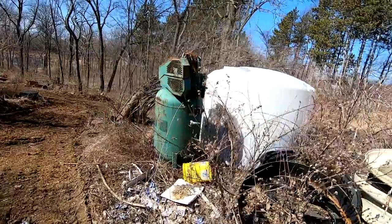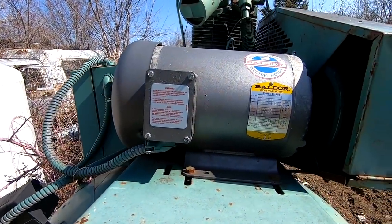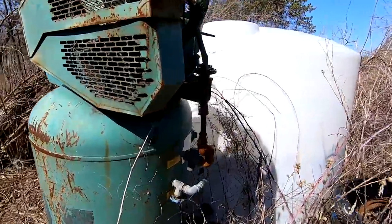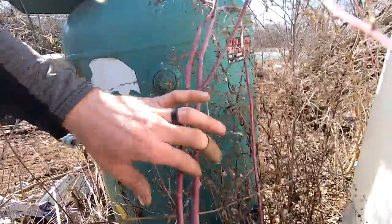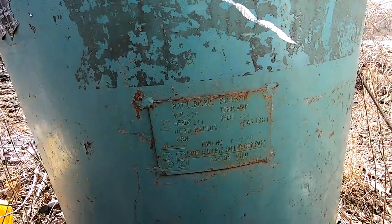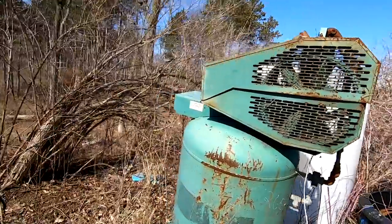Check that out — that is a Champion air compressor. Nice Baldor motor, 5 horsepower, 3 phase. I think that might be a 120-gallon vertical. Let's see — this is the tank sticker: 1981 tank. Is that 200 gallon? Doesn't look like 200 gallon but I could be wrong. That'll run a lot of stuff — cool compressor.